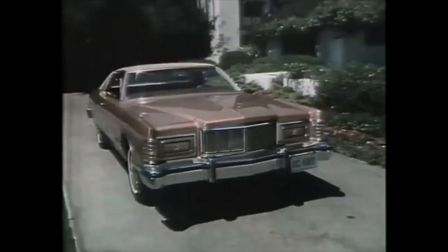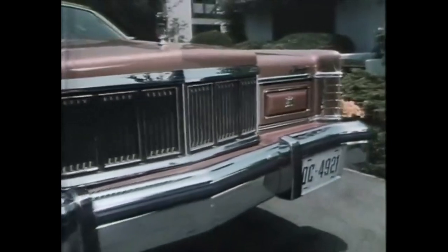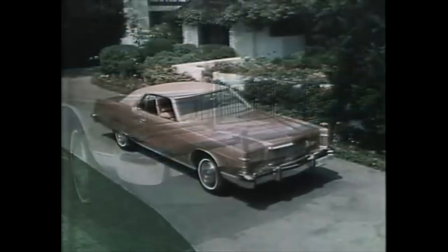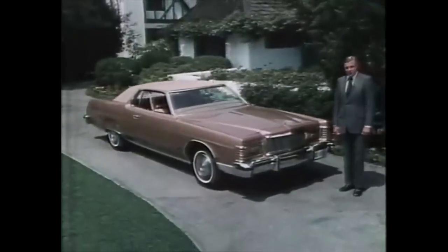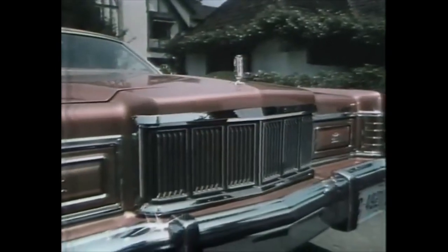Mercury Marquis for 1975. There's a new elegance for this Mercury Marquis with a sculptured metal stand-up hood ornament and a new chrome-level grille.